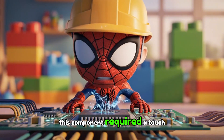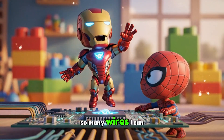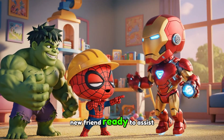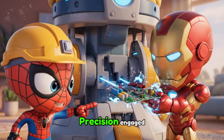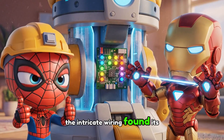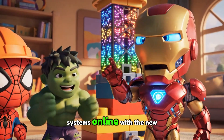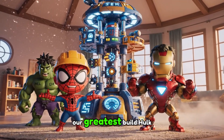This component required a touch of technical genius. Suddenly, a new friend appeared — so many wires! I can help! Iron Man! New friend, ready to assist. Iron Man, precision engaged! With Baby Iron Man's advanced technology, the intricate wiring found its perfect home within the tower. Look, it glows! Shiny! Systems online. With the new system online, the tower pulsed with a captivating new energy. Our greatest build!